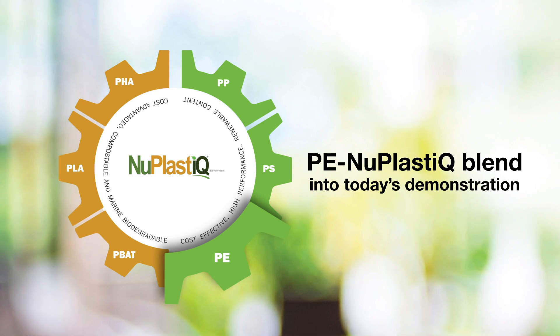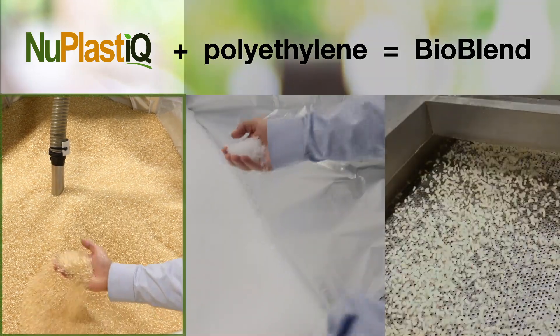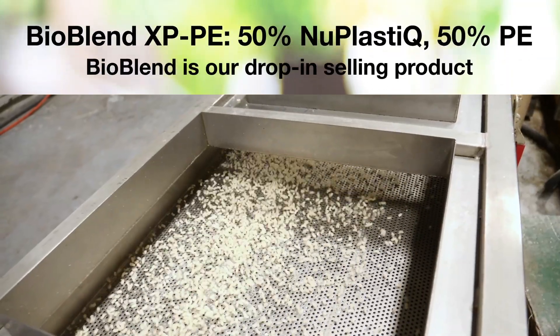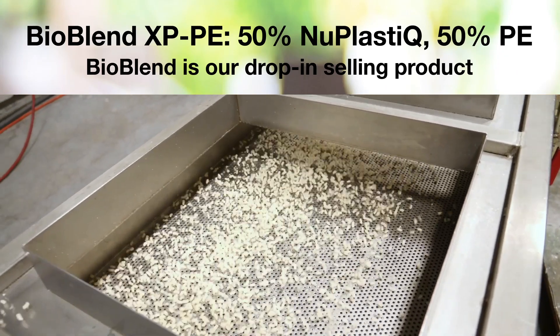I'll show you this process. This is the compounding step. Here we blend 50% of NuPlastic with 50% of polyethylene or other partner resin of choice. This is the ready-to-sell BioBlend — it's 50% NuPlastic, 50% polyethylene.